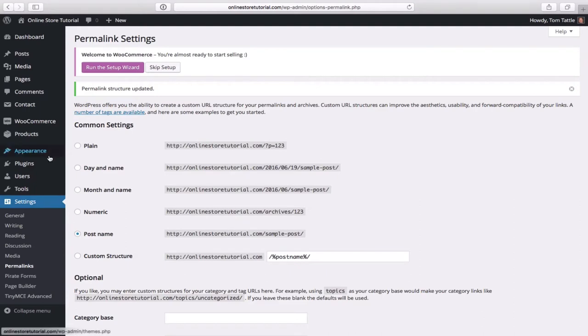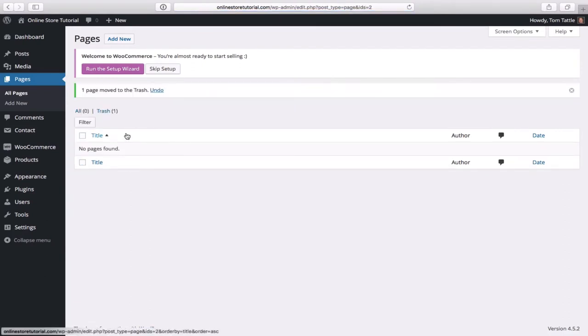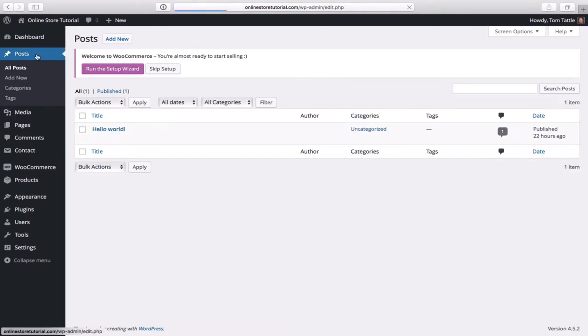Your default WordPress install comes with some sample pages and sample posts. Hover up to Pages and go to All Pages — find the Sample Page and click on Trash. Then go to Posts. What's a post? A page is like 'About Us' or 'Contact Us'. A post is something blog-like, for example '21 great points to success'. Go to All Posts, find the 'Hello World' sample post, and click Trash.